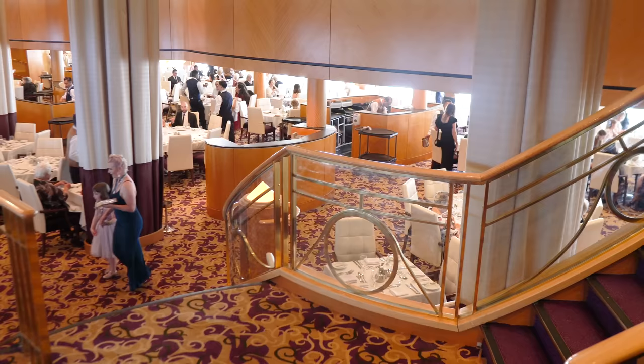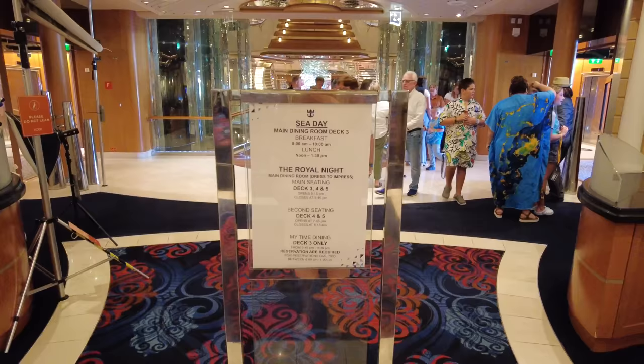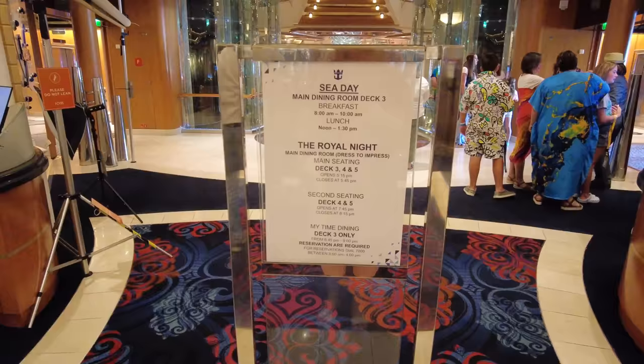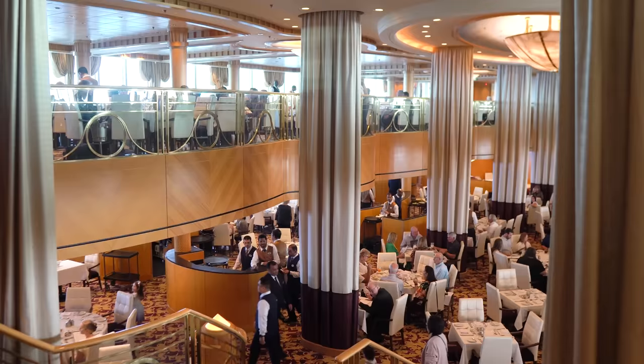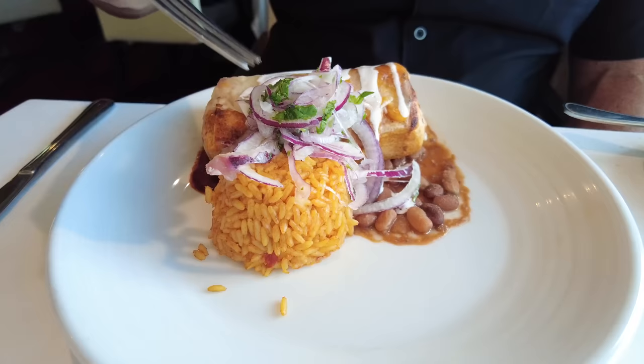One of the most common questions is what time you can actually eat. For breakfast and lunch, guests are seated as they arrive. Signs posted outside the dining room advise the hours it's open, and it'll also be in your Royal Caribbean app and in the digital cruise compass. For dinner, the dining room opens in the evening from 5:30 PM to 10:00 PM, divided into two seating options: flexible My Time Dining or traditional assigned dining.